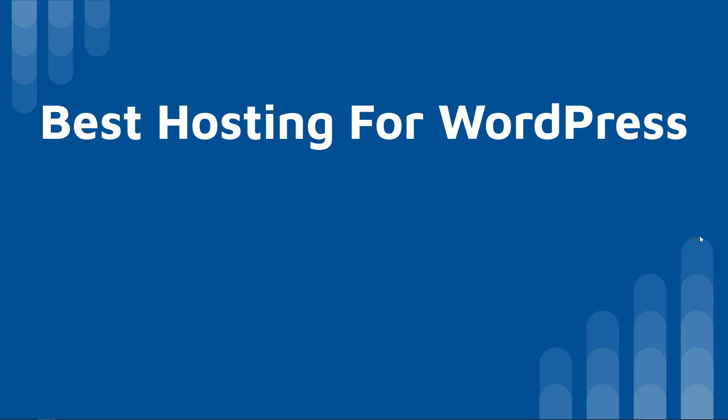Hey, it's Tom from WPWithTom.com, and in this video I'm going to go over the best hosting for WordPress in 2020. Before we dive in, I just wanted to touch on something. There are many people out there who discuss web hosting on YouTube, and they're often swayed by affiliate commissions, or they're just recommending things based on what's most popular, or what they can get the biggest discount on when recommending a hosting service.